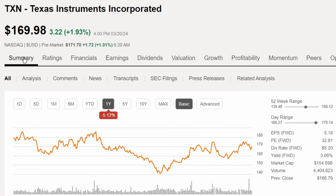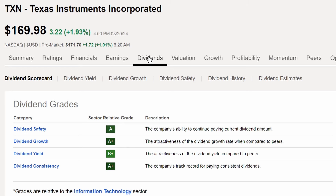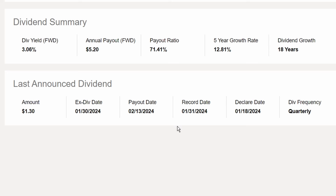In the number four slot is Texas Instruments Incorporated, ticker TXN, trading at $169.98. It's down 5.12% in share price over the last year, and down 0.28% year to date. Dividend grades are solid overall compared to information technology sector peers. The dividend summary shows 18 years of dividend growth, a five-year dividend growth rate of 12.81%, a payout ratio of 71.41%, and a dividend yield of 3.06%.